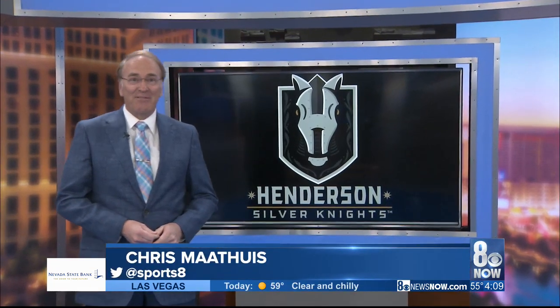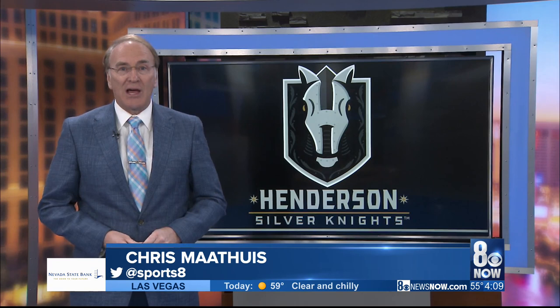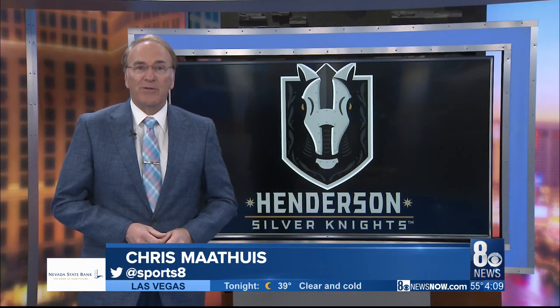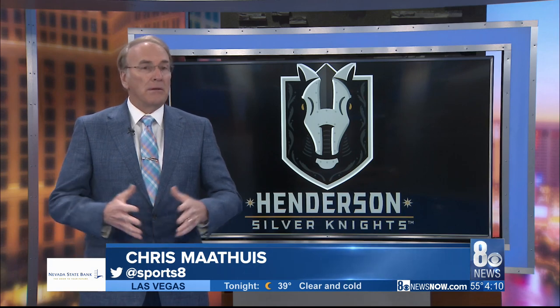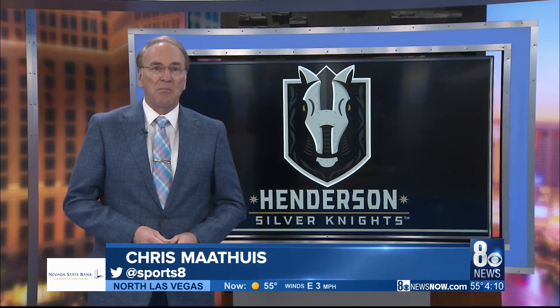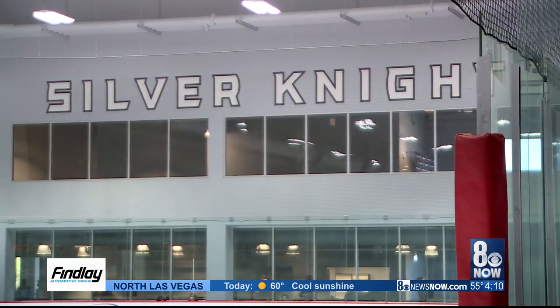There'll be a lot of kiddos inside this thing right here. You had City National, and now you have two sheets of ice in the south end of the valley — two more in Henderson. One of the goals of Knights owner Bill Foley when he bought this club was to bring youth hockey to the valley, and that's what he's certainly doing, making good on those promises and his word to build winners.